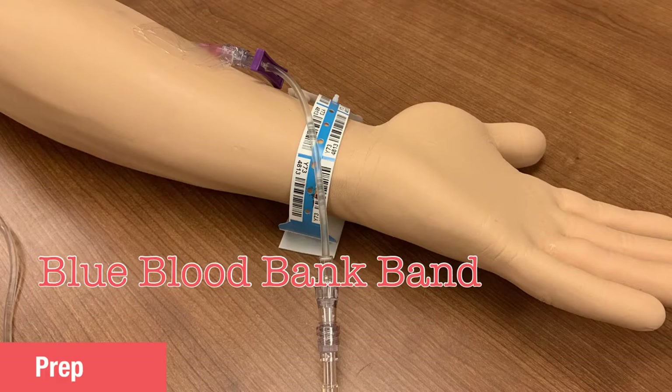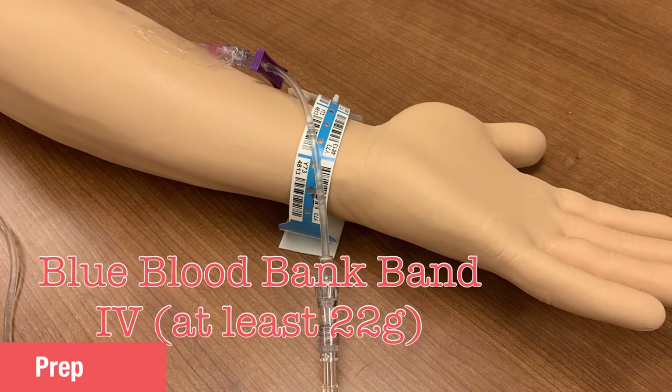When an order for blood products is placed, the nurse should immediately put a blue Blood Bank band on the patient. This is used for additional identification and coordination with blood products, and the procedure surrounding these bands is explained in a separate video. The patient will also need a patent IV. A 22 gauge is the minimum requirement for blood product transfusion, but larger IVs will flow more smoothly.